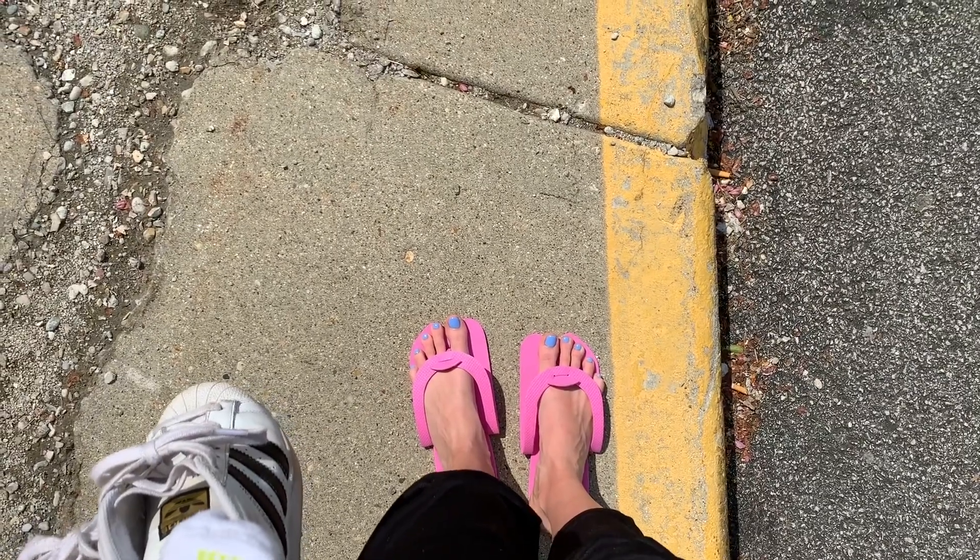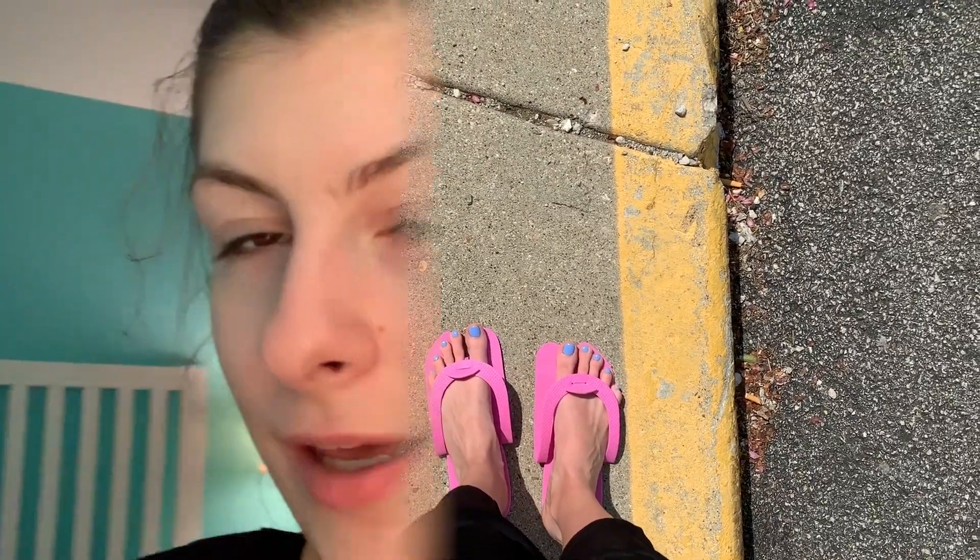I should have worn some gloves, but whatever. I'm gonna get my eyebrows done in a little bit because this is just too much.